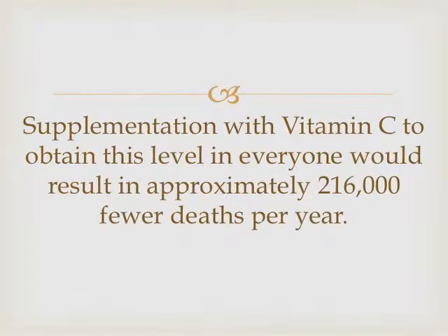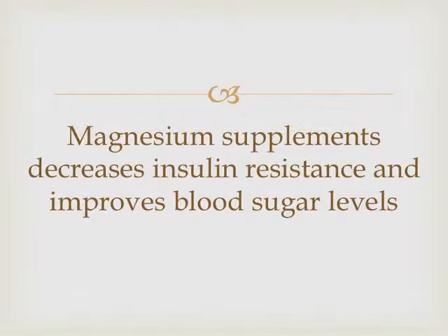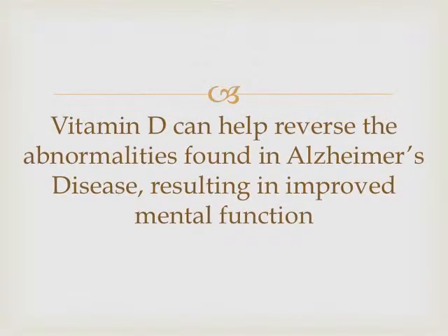If you were to supplement with vitamin C, you'd save about a quarter of a million deaths every year — that's a pretty big number. How much does 500 milligrams of vitamin C cost? Magnesium alone decreases insulin resistance, improves blood sugar levels, and decreases your rate of development of diabetes by half. Vitamin D helps reverse the abnormalities found in Alzheimer's.